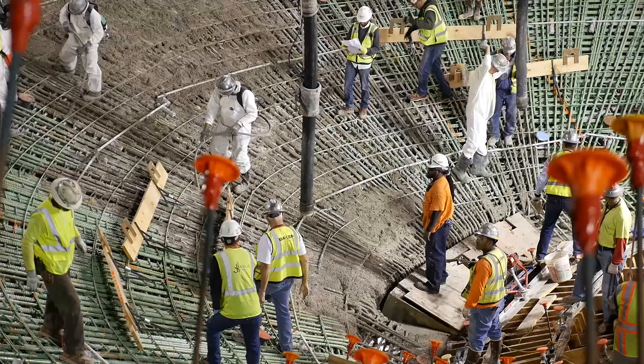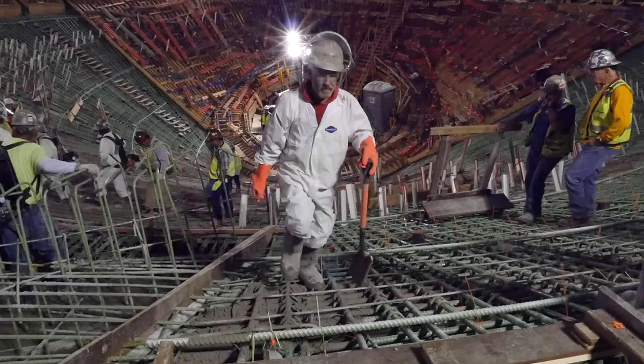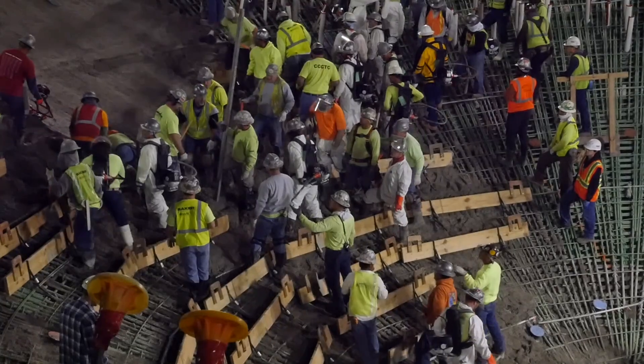When you take a look at the plans and you start taking a look at the scale of the project, it became evident that it's one of the most incredible projects probably built in the United States, and for that matter, the world.